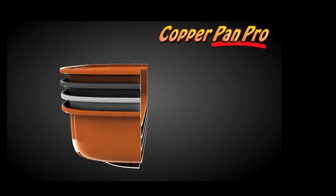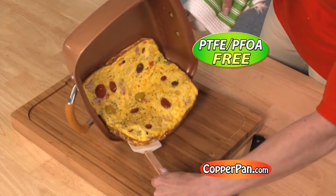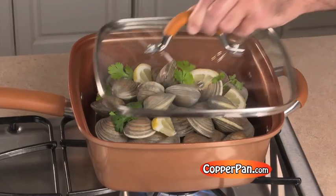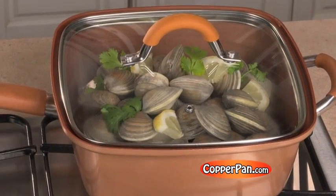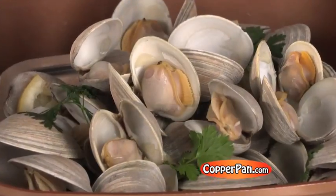Copper Pan Pro's five layer design and triple coated ceramic surface make it the most durable non-stick cookware ever invented. Even the most challenging foods won't stick. Its vented tempered glass lid locks in just the right amount of steam to cook faster and keep food moist and flavorful.